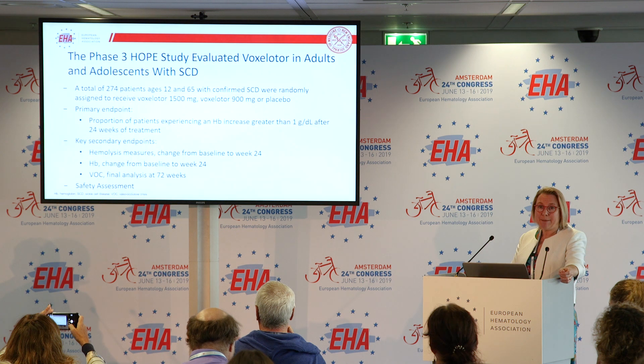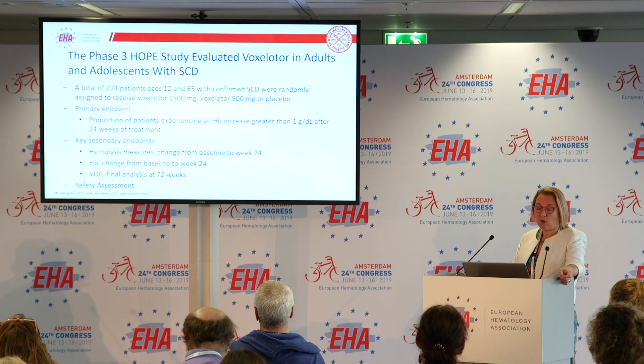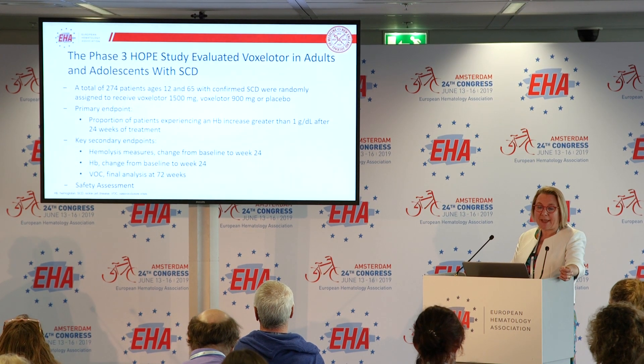Secondary endpoints included hemolytic markers and hemoglobin — the mean hemoglobin increase at week 24 — as well as VOCs and pain crises.